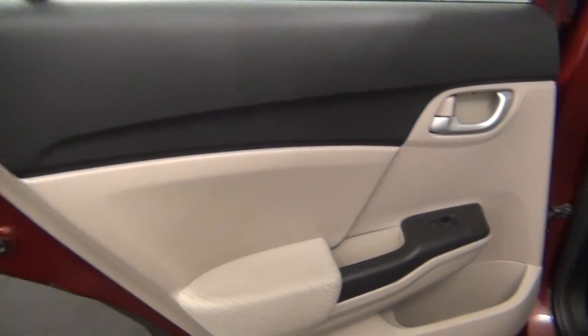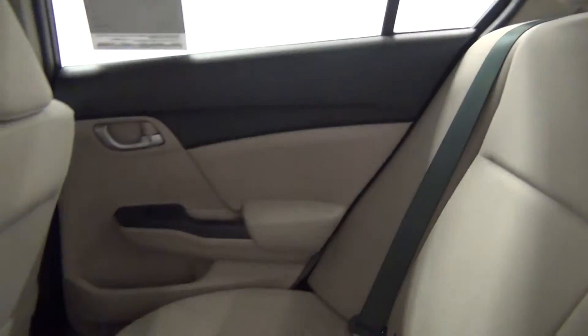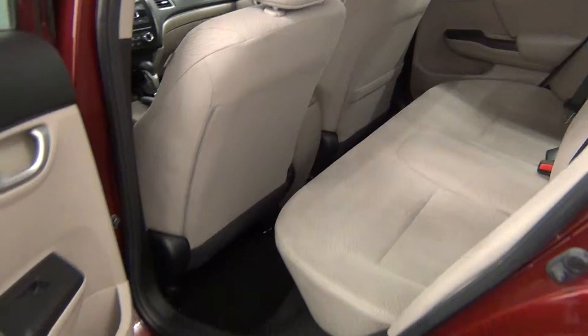Let's take a look into the back seat. The back seat looks clean.